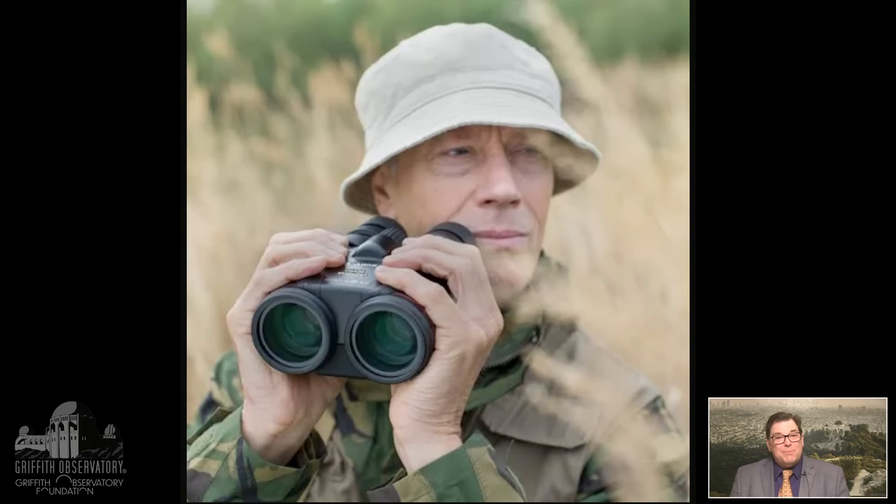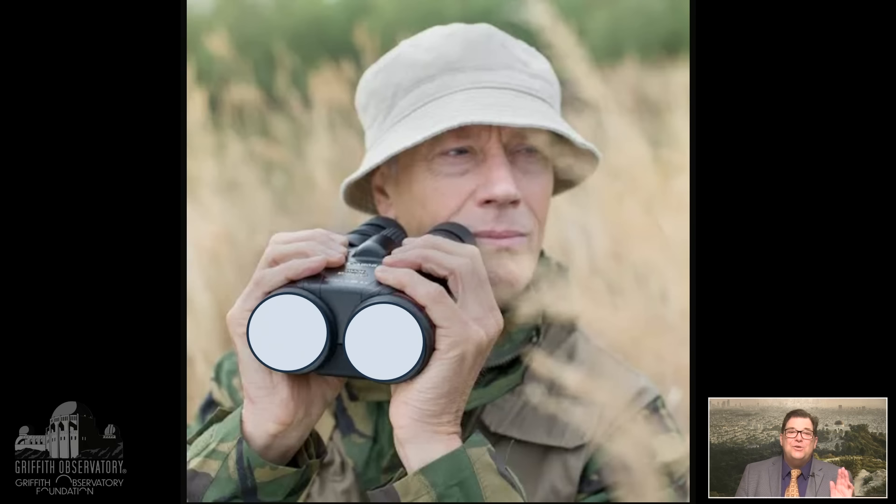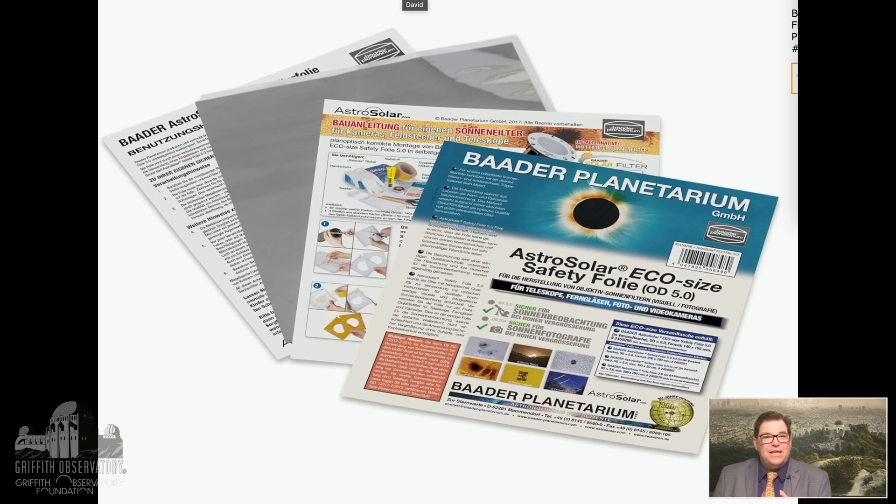You might wonder: can I use my binoculars to get an up-close view? No — that's super dangerous unless you cover them with the right kind of filter. You need to use safety foil that's designed and made to be used with binoculars and telescopes. I recommend you contact a camera store or a telescope store and work with them directly to help you properly outfit your binoculars.